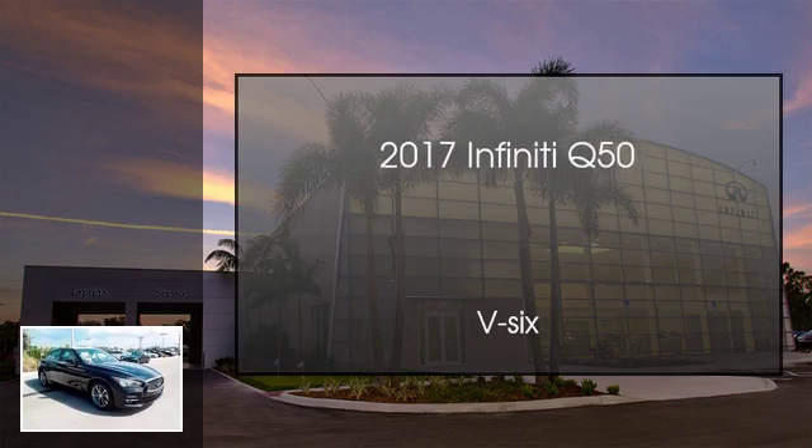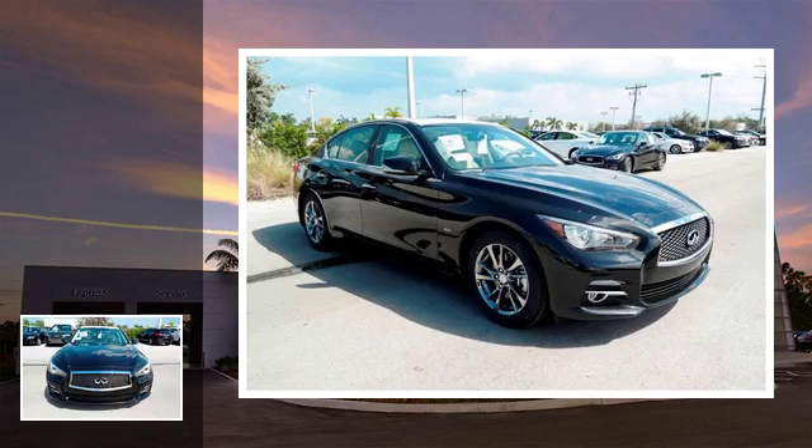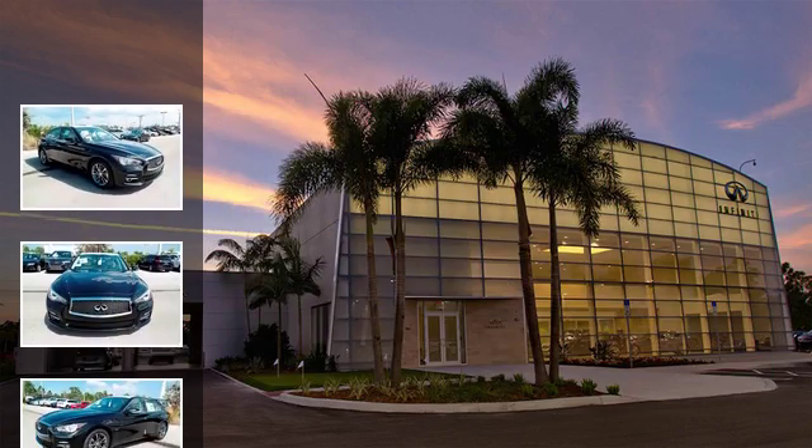This is a 2017 Infiniti Q50. This four-door sedan has an automatic transmission and a V6.